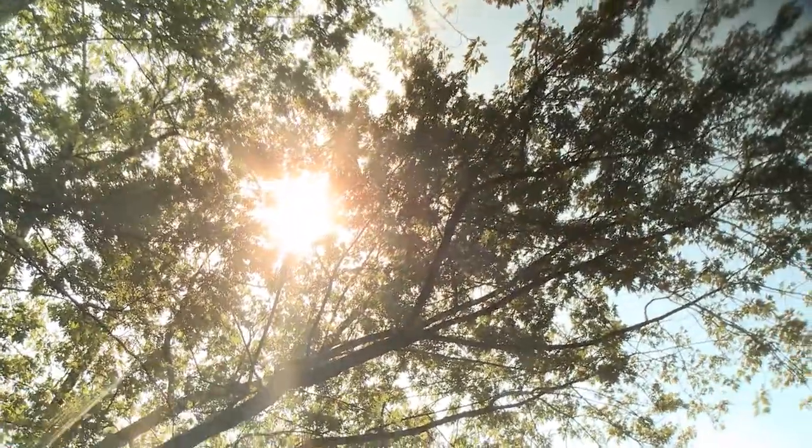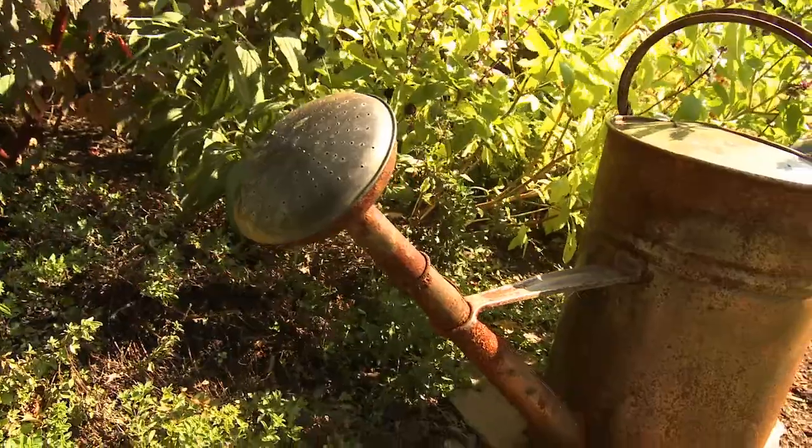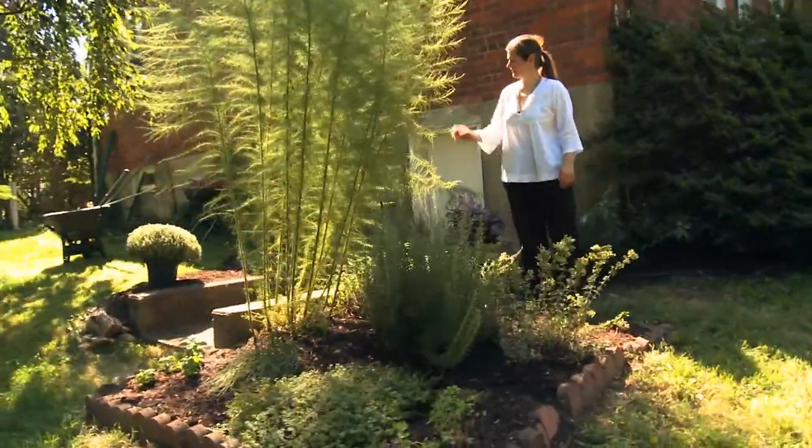Today we're going to go to my garden at home and we are going to look at some of the various herbs that we have and discuss a little bit what you can do at home. This particular herb garden over here I've had for about 10 years.